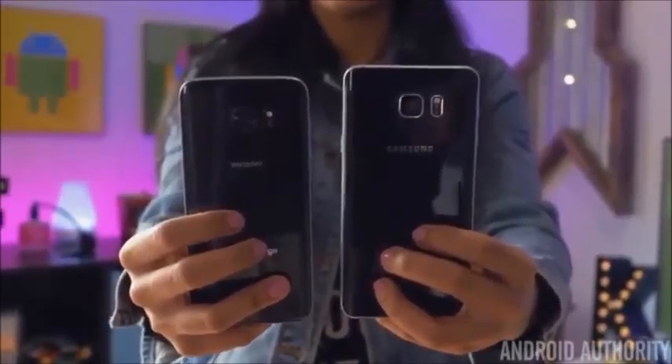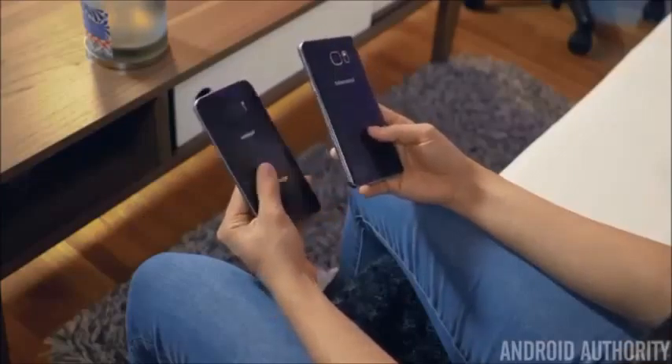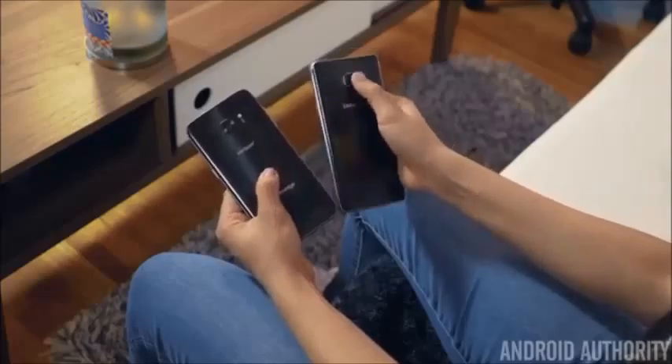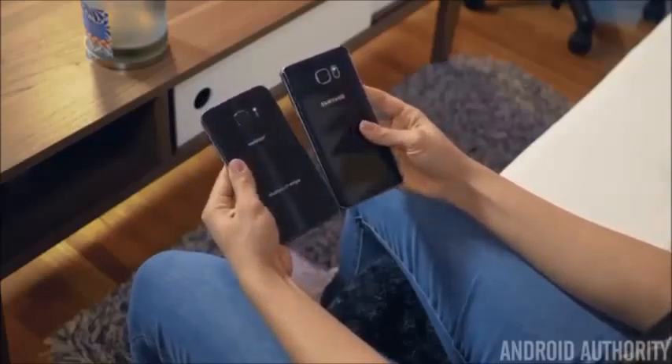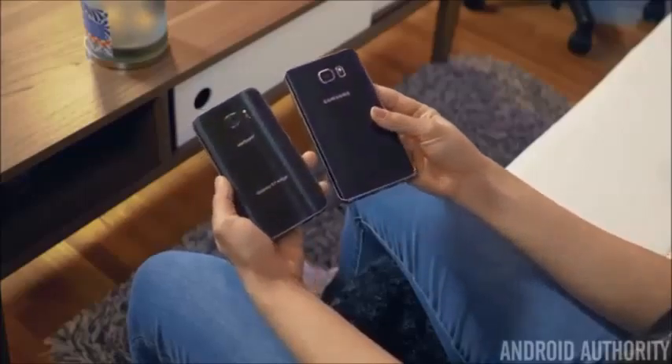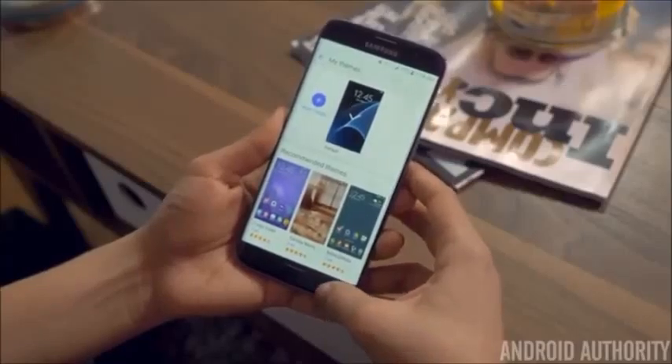Both phones have Gorilla Glass 4 on the back, creating a very elegant design. Although this year, the S7 Edge seems to have taken a page out of the Note 5's book with its glass curving on the sides. Samsung says these back curves help with grip and even comfort when holding, and it really is the case, especially on the S7 Edge where there's a lot less frame to hold onto.